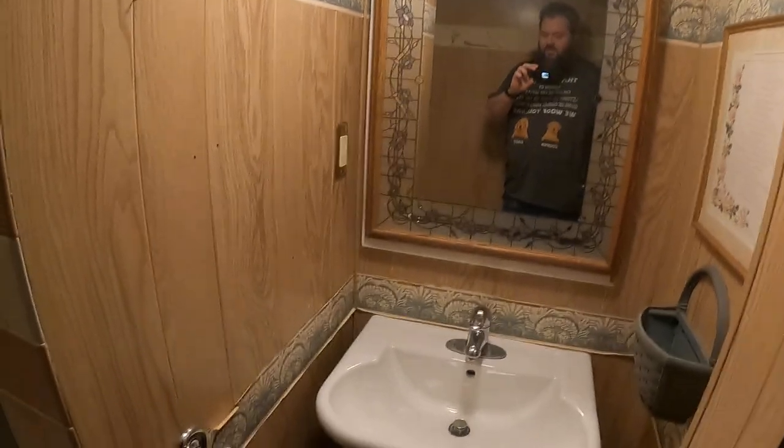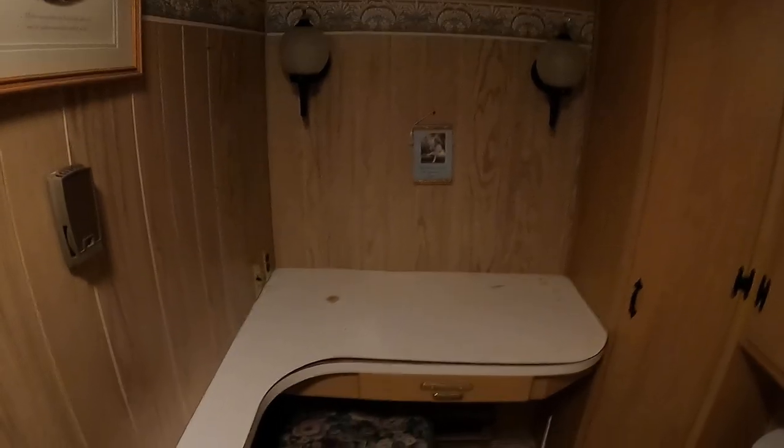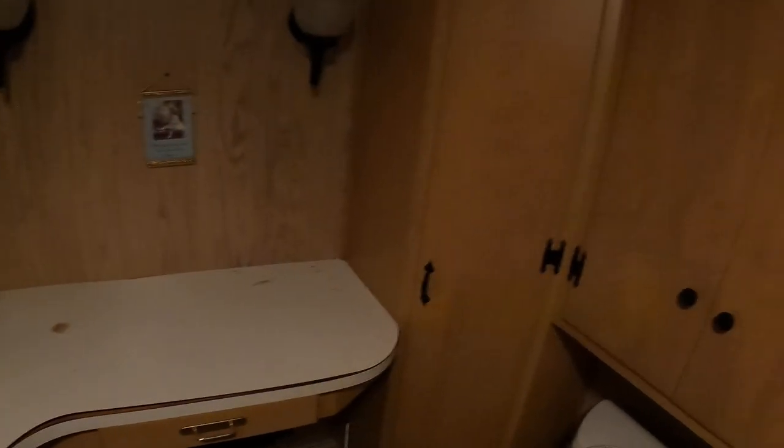Heading this way we've got the first of three full bathrooms. We've got a sink here, a walk-in shower, and then the toilet. It looks like this was an area for a vanity or something along those lines. Tons of cupboard space even in this room.